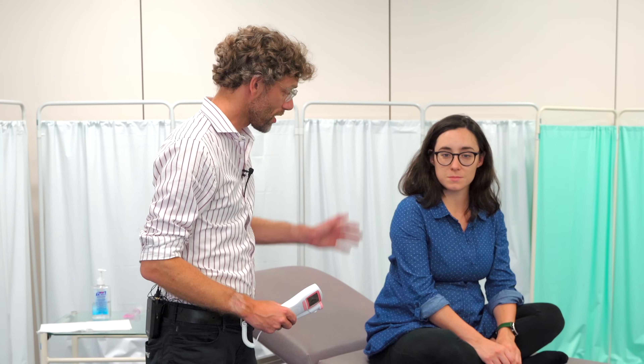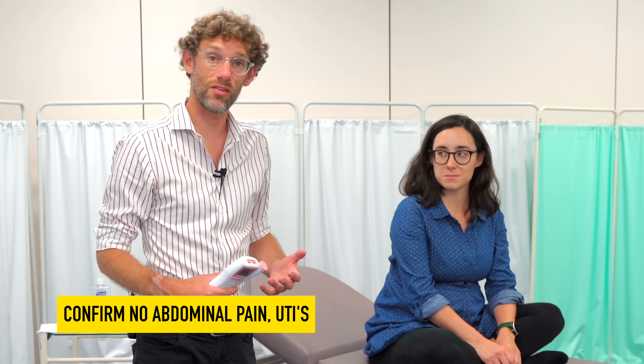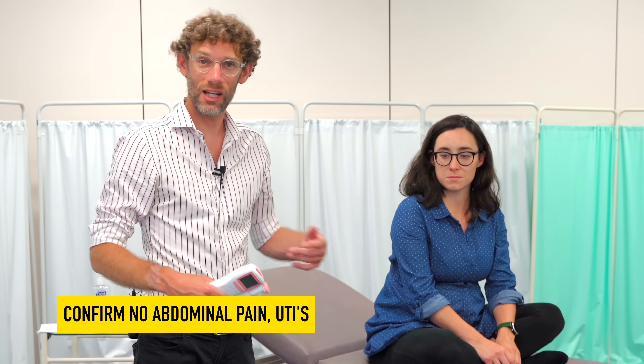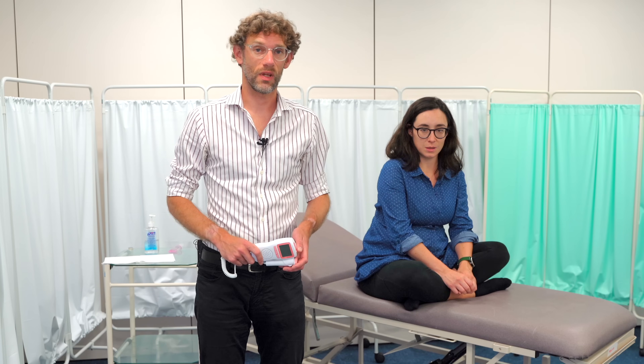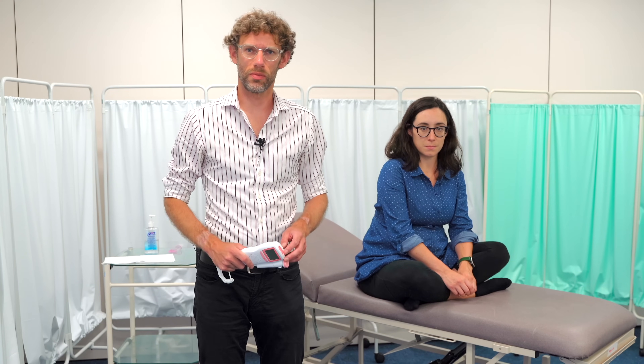We need to make sure the patient is fit and well — no issues with their stomach, no problems with urinary tract infections. Basically we're going to be poking and prodding, so we want to make sure there are no problems. So the big question is: why should we be able to use a fetal Doppler probe? Well, there are several key reasons for that.